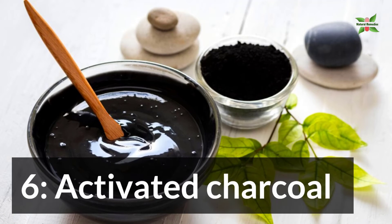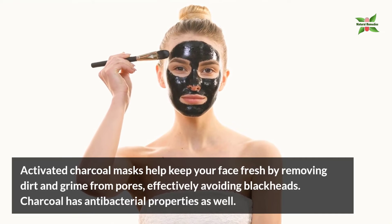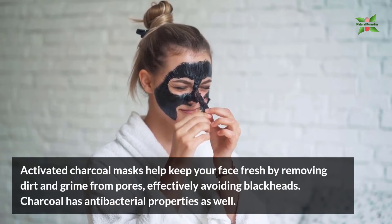6. Activated Charcoal. Activated charcoal masks help keep your face fresh by removing the dirt and grime from pores, effectively avoiding blackheads. Charcoal has antibacterial properties as well.